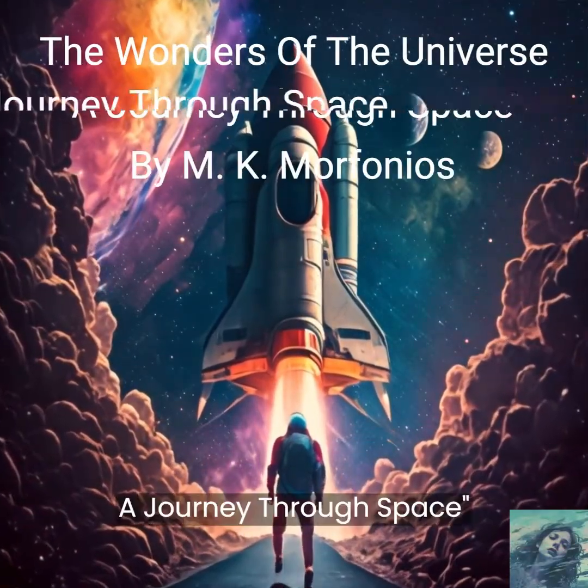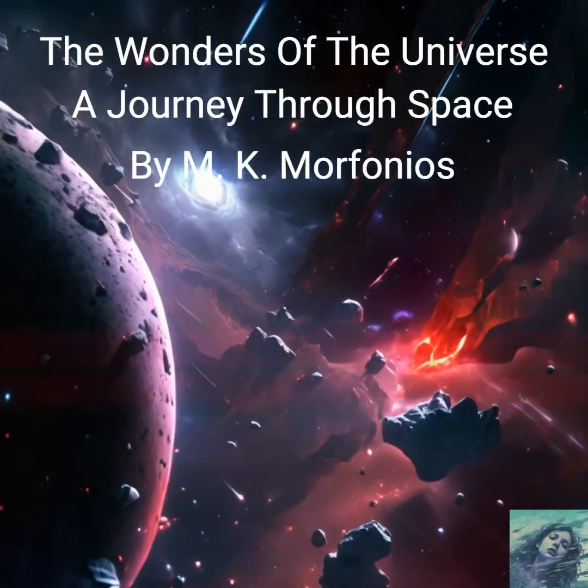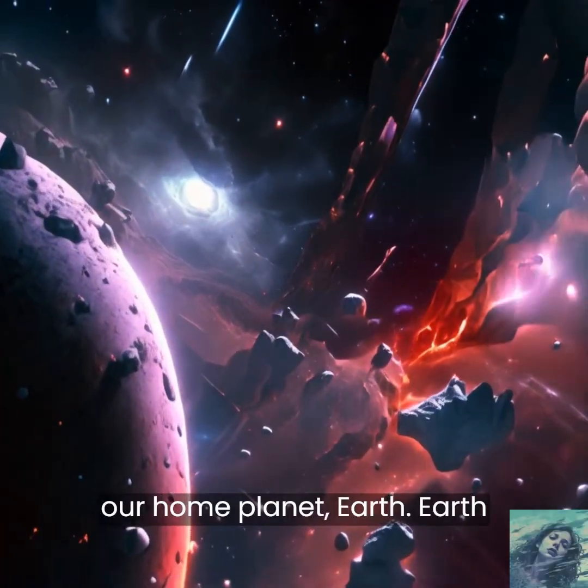The Wonders of the Universe: A Journey Through Space, by M.K. Morphonios. Let's start by talking about our home planet, Earth.